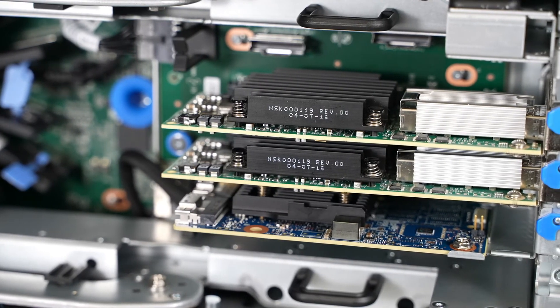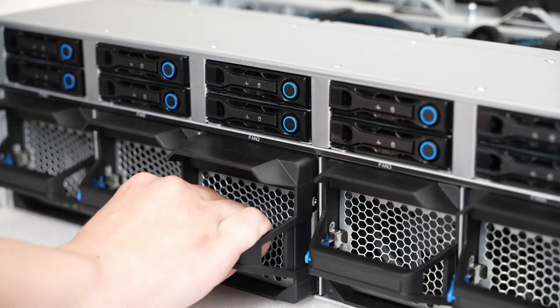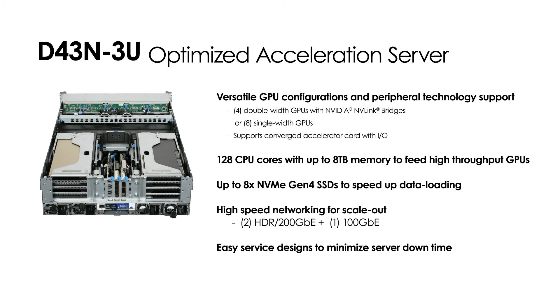We have also adopted several easy service designs to make maintenance more convenient, such as our one pull-push lever to service the GPU cards with their power cables, front access hot-swappable fans, and an OCP 3.0 mezzanine card slot. The D43N-3U powered by the AMD EPYC 7003 processor is an ideal platform to accelerate various workloads, primarily because of its different GPU configurations and peripheral technology support, but also due to its high capacity memory, NVMe Gen4 SSDs to speed up data loading, high-speed networking for scale out, and easy service designs.